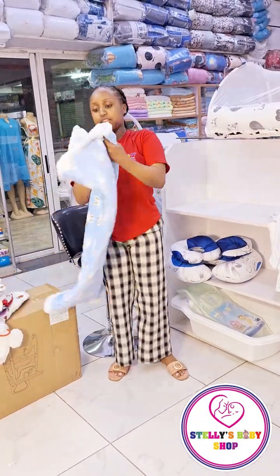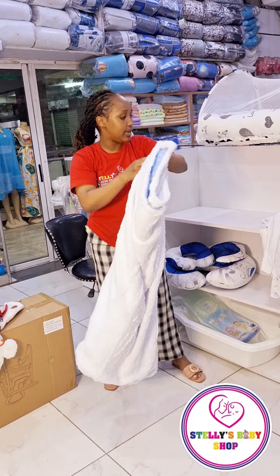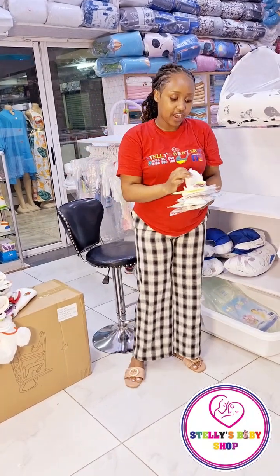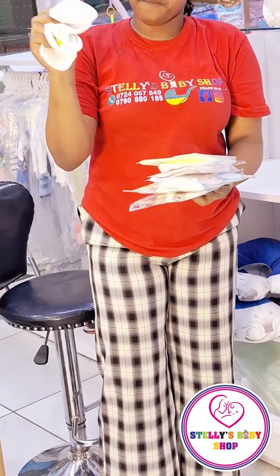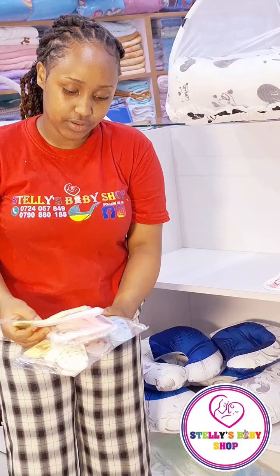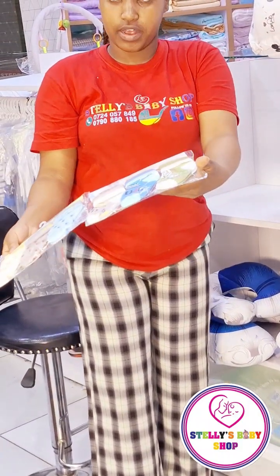We also have a fleece baby blanket. And then for the clothes, we have four pairs of mittens, four cotton caps, and six pairs of socks.